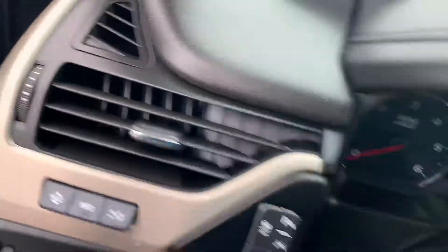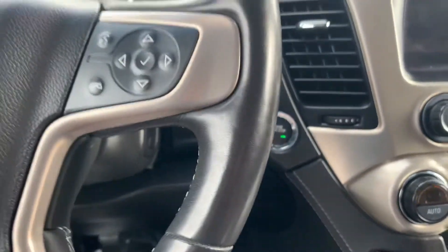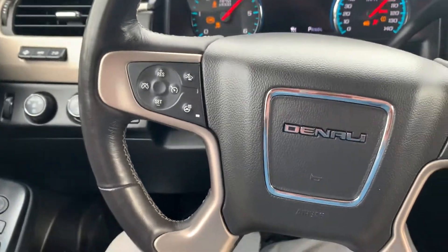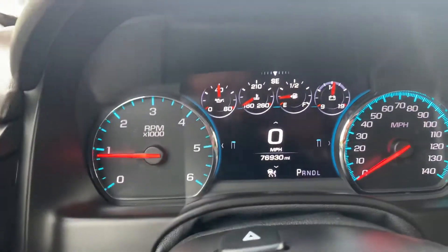Give you a few looks at the features here — push to start on this vehicle, which is always a nice asset. Really comfortable ride in the front seat here. The Denali package is huge in my opinion.